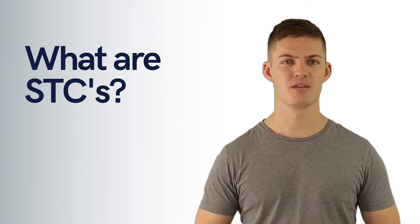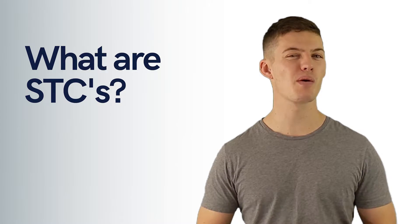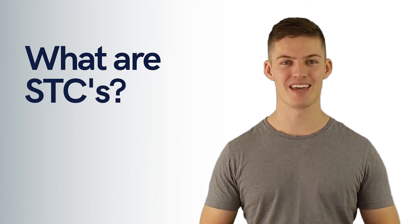What are STCs? Most of our customers at Teho ask, are there any government incentives for going solar? Yes, there are, and they are known as STCs.